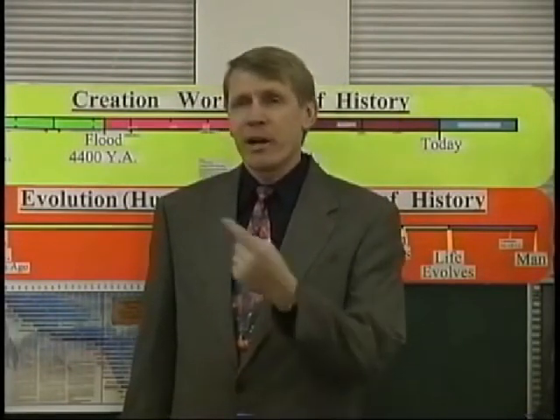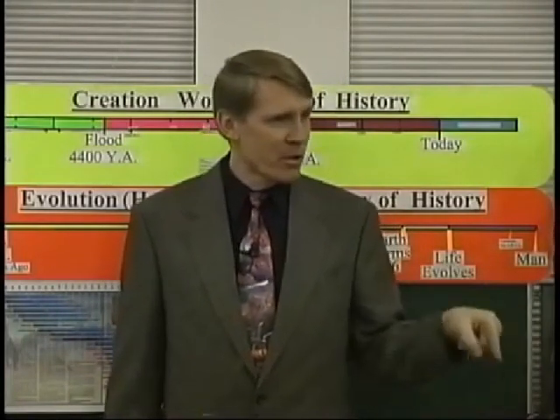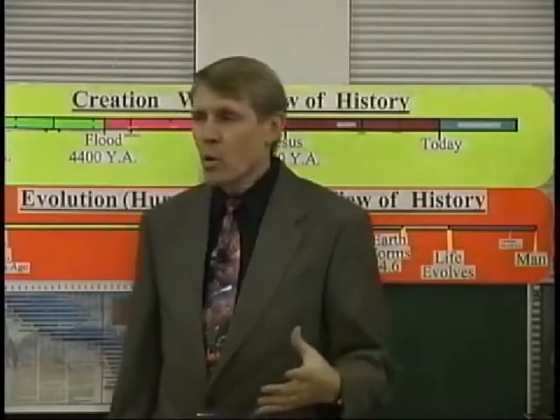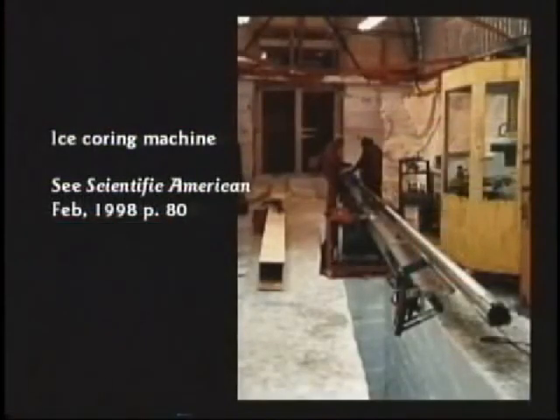These were the guys that go to Greenland and drill holes through the ice. They also go to the South Pole and drill holes. The Russians are doing this too. They take a coring machine — here's a picture of one here. It's like a pipe, maybe a four-inch pipe. It drills down just the outside, so the center part is not disturbed. It's called a coring machine.